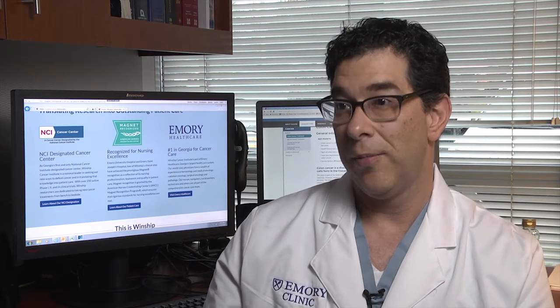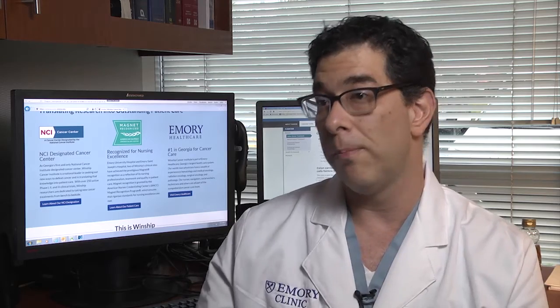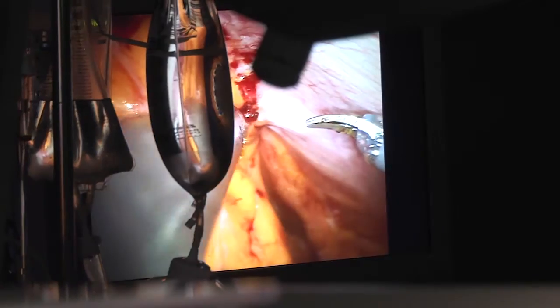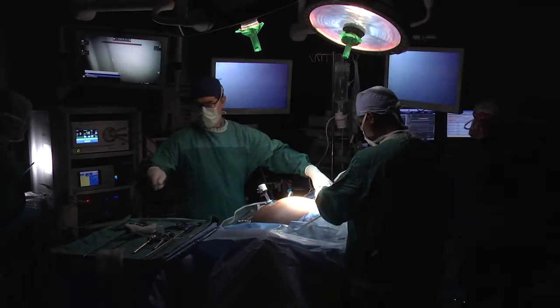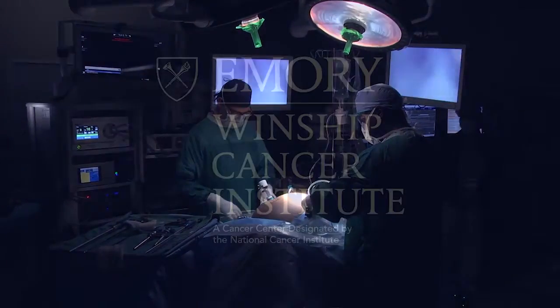What does all this mean? It means that when we look at the number of colon and rectal operations being done minimally invasive, that number is growing each year. Robotics has enabled a lot more surgeons to take care of a lot more patients with minimally invasive surgery because of all those technical advancements.